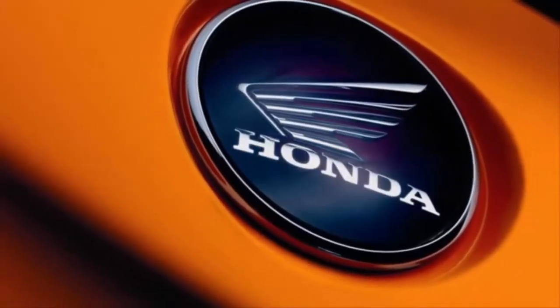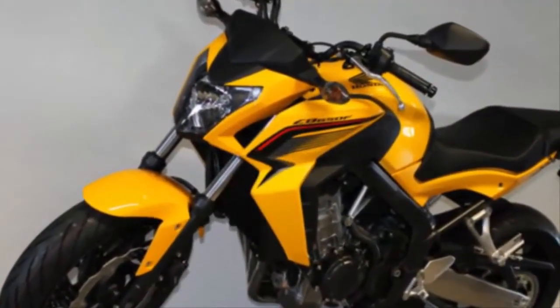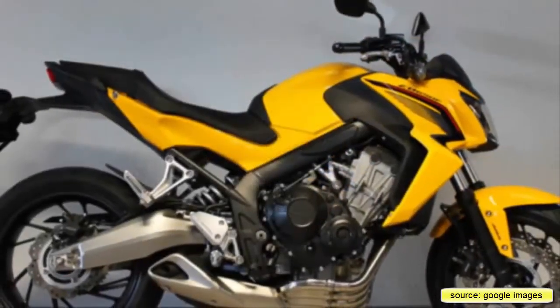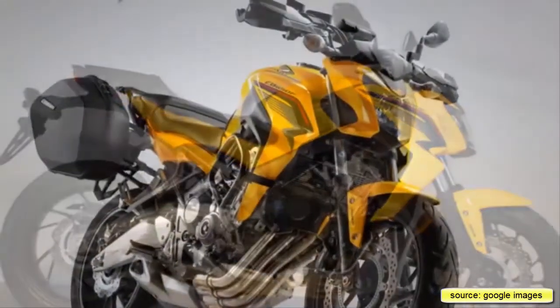Honda CB650F. Overall rating. Honda's all-new, completely revitalized and reinvented CBR is a CBR worthy of the name. The original CBR was such a success simply because it was a good, affordable, all-round bike, with a touch of Honda class — and just as much is true of this newcomer.